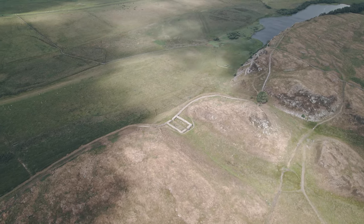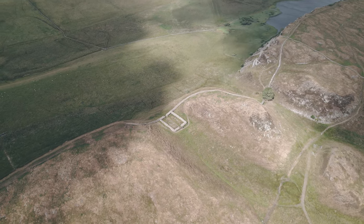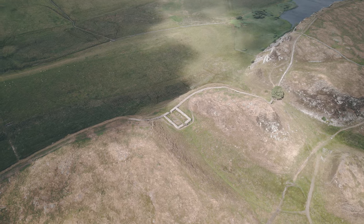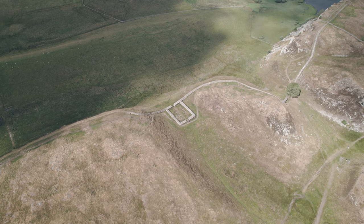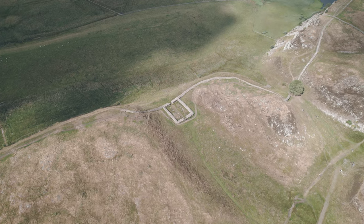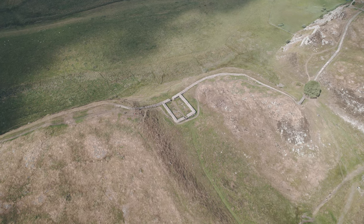The 1931 Ancient Monument Act was set up by the government to protect not only the wall itself, but also the surrounding areas from development. Hadrian's Wall became a World Heritage Site in 1987, and part of the Frontiers of the Roman Empire World Heritage Site in 2005.